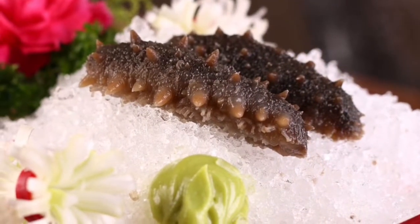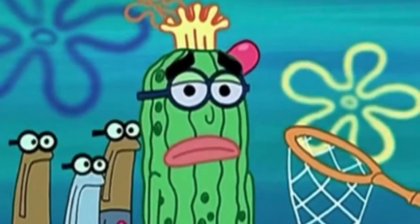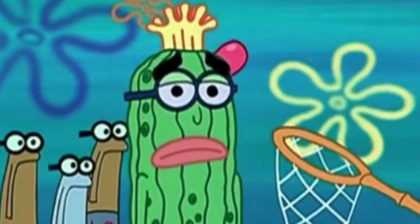What do you know about sea cucumbers? Probably not much. Besides being known as a delicacy in some cultures, the role that they play in our coastal ecosystem goes pretty much unnoticed.